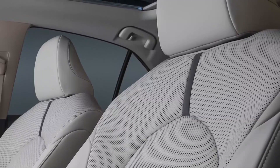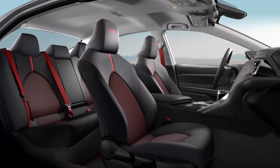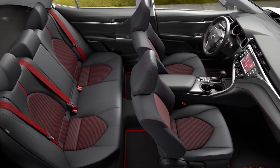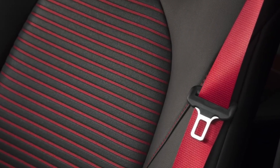Softex trim adds a premium touch to SE grades, while leather-trimmed seating makes a statement on XLE and XSE grades. Camry TRD offers something special for interior design too, with a track-inspired MID startup screen, red contrast stitching and seatbelts, aluminum sport pedals, and more.